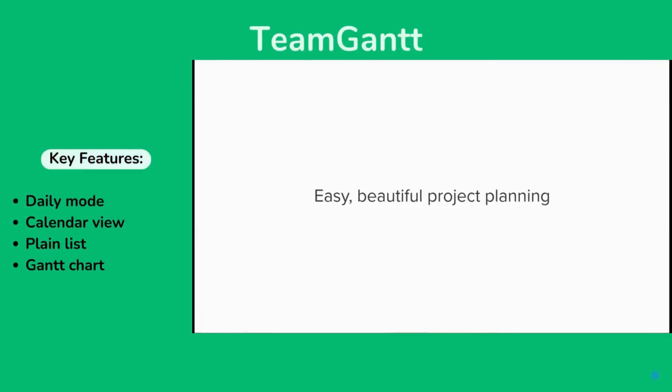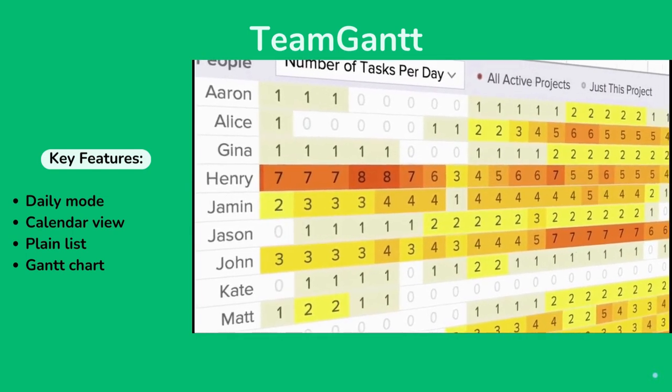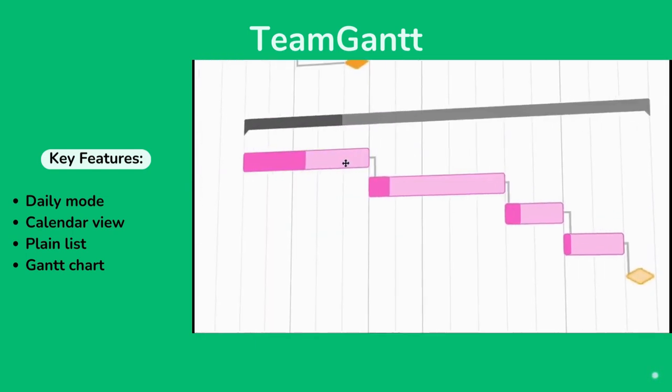Then, TeamGantt. It is a project planning software with functionality for reviewing results and estimating time for both current and future tasks.